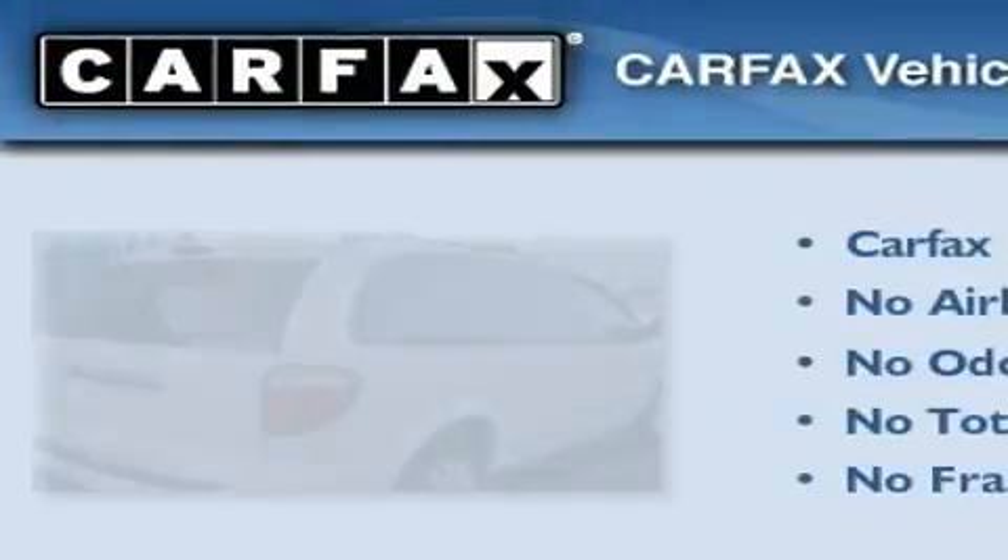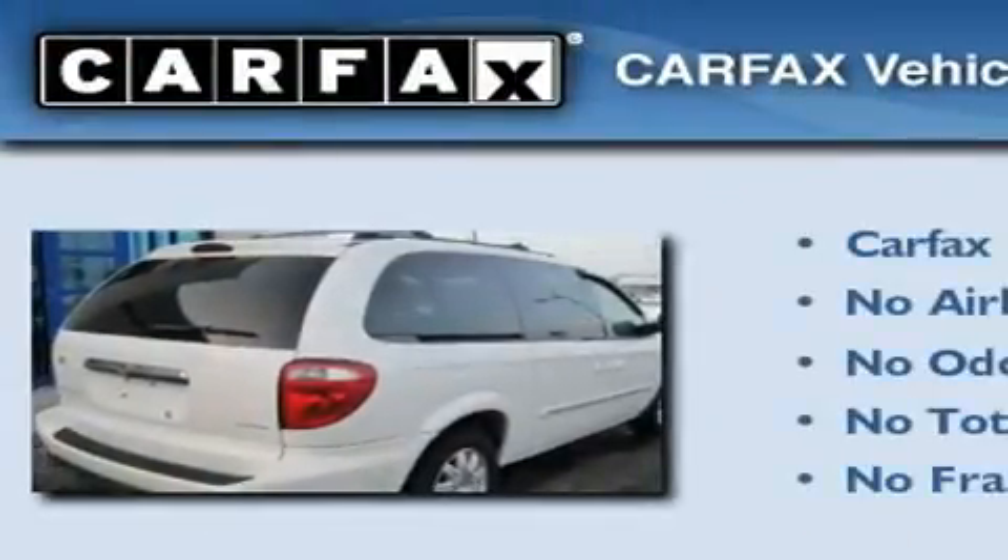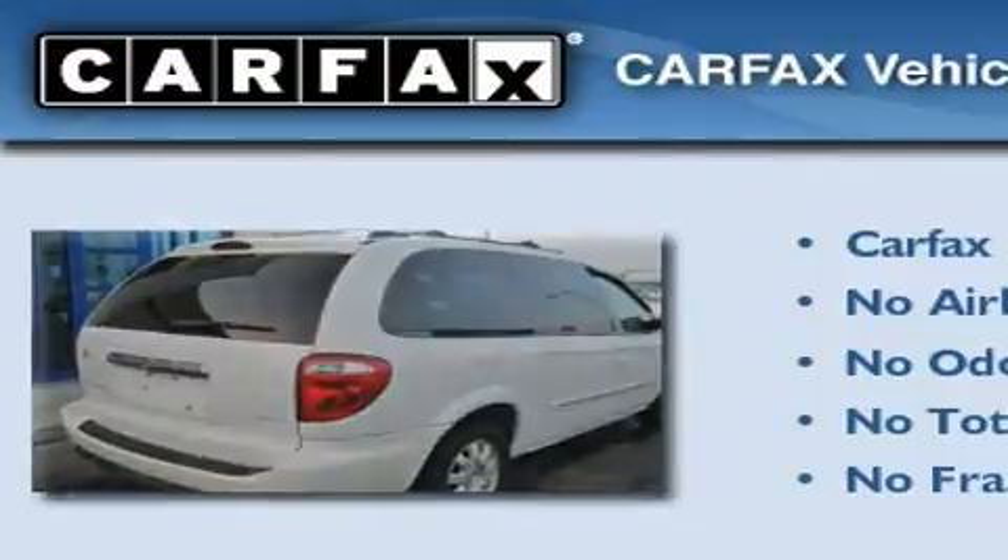Not to mention that this Chrysler qualifies for the Carfax Buy-Back Guarantee. Stop by today and test drive this vehicle for yourself.